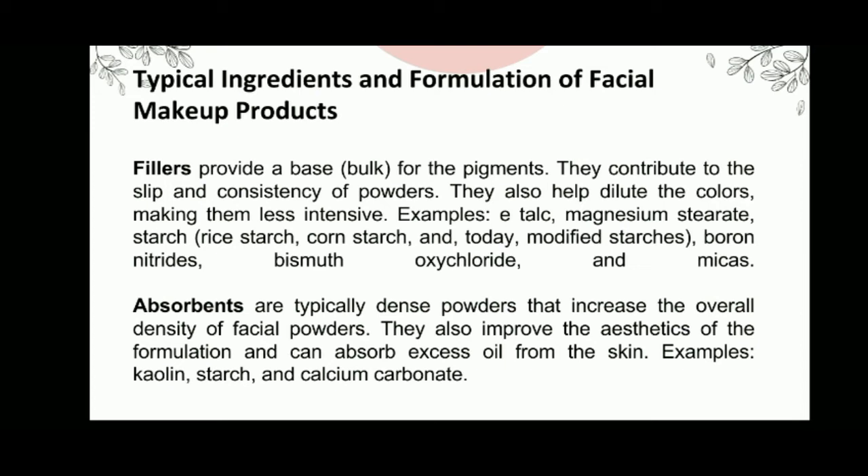Regarding the typical ingredients and formulation of facial makeup products: first, fillers provide a base for the pigments, contribute to the slip and consistency of powders, and also help dilute the colors, making them less intensive. Some examples are talc, magnesium stearate, starch, boron nitride, bismuth oxychloride, and micas.